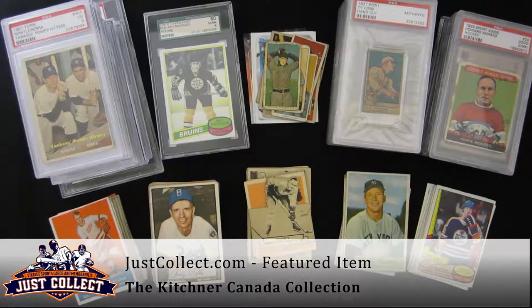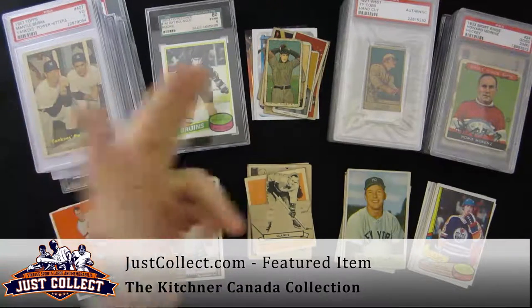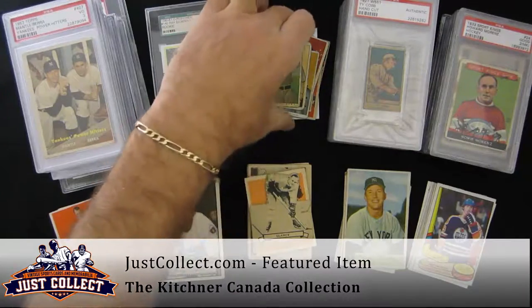Hi, welcome to justcollect.com. Today we have a collection that came from Canada. It's baseball and hockey. It runs about 106 to 107 years worth of time. You can kind of see here a little bit of the collection — this is probably about 20% of the collection as a whole. It was probably about 500 cards, ran from 1909 up to the mid-2000s or late-2000s.